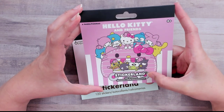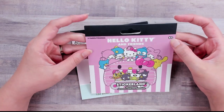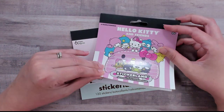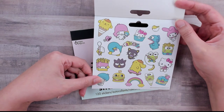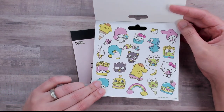So this is what I picked up. It's a Hello Kitty and Friends sticker book — the brand is Sticker Land. There are 120 stickers, it says three and up, so I think I'm old enough to buy it. It says six pages — I will tell you, I'm pretty sure all the pages are the same, which is kind of the downfall, but it's also kind of fun.